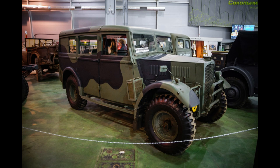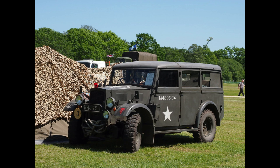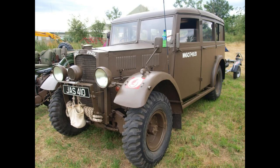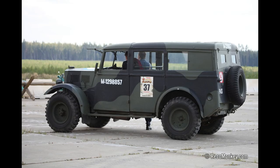The Humber FWD 4x4 was also called the Humber Box. It was the only light 4x4 vehicle built by the British during the Second World War, backed up by the American Jeep. But the latter was not on a par with the Humber, which remained technologically more advanced than the Willys and offered a higher standard of finish.